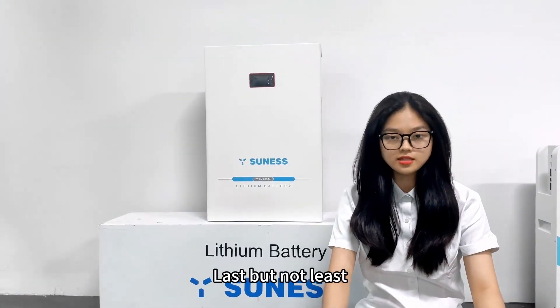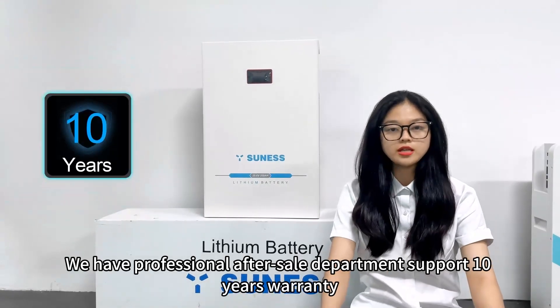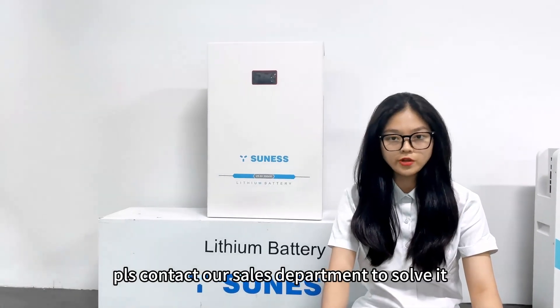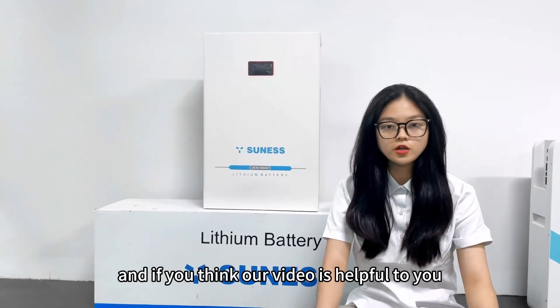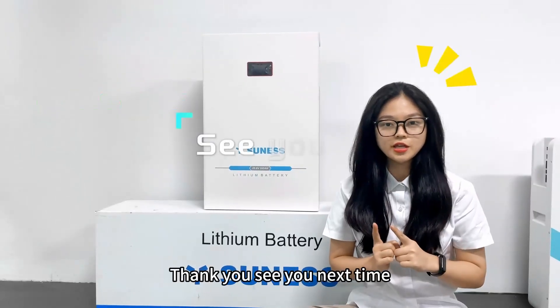Last but not least, we have a professional after-sales department supporting a 10-year warranty. If you have any questions, please feel free to contact our sales department to solve them. And if you find our video helpful, please sign up and subscribe. Thank you. See you next time.